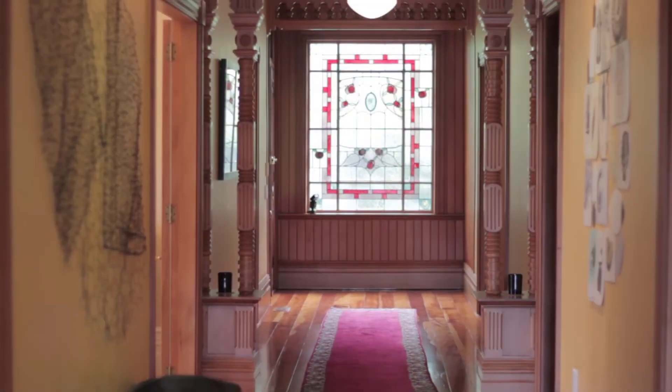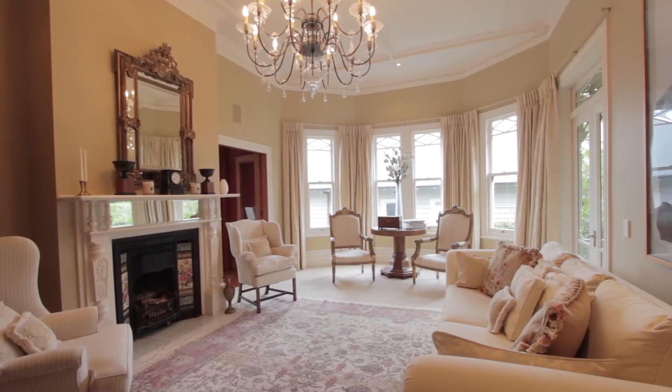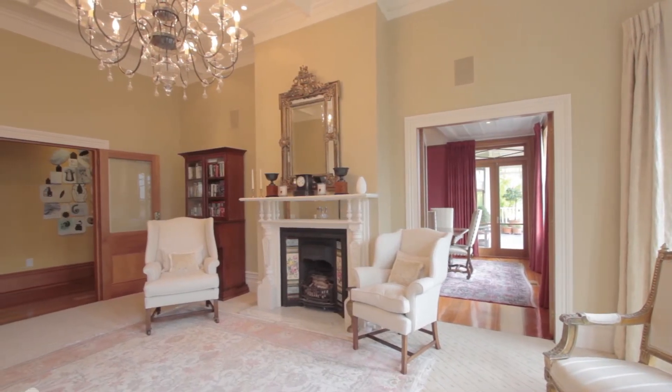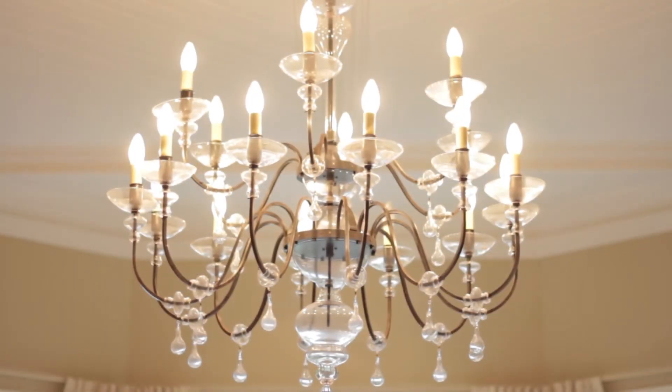What a grand villa this is. I love the formal living spaces, don't you? Yes, the gorgeous, sumptuous lounge. I think I'd have to buy this house just for that light fitting. It is truly amazing.